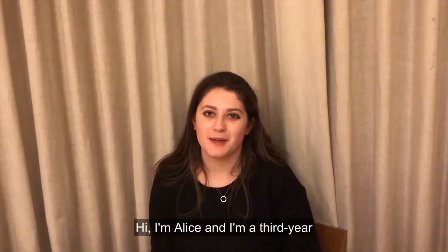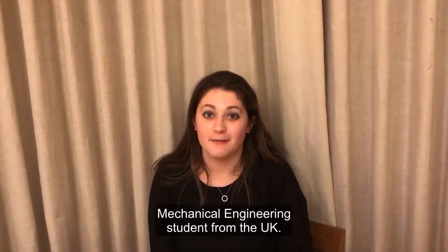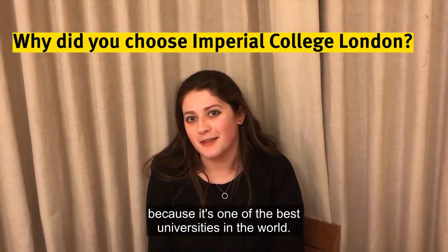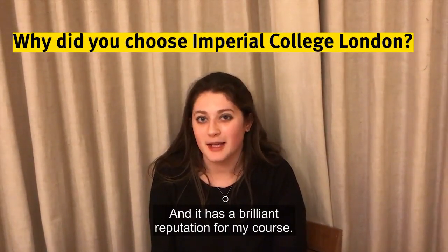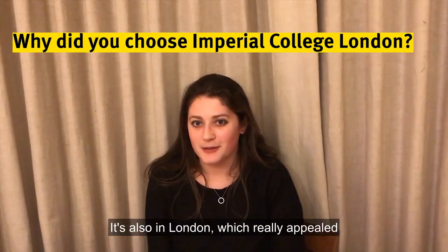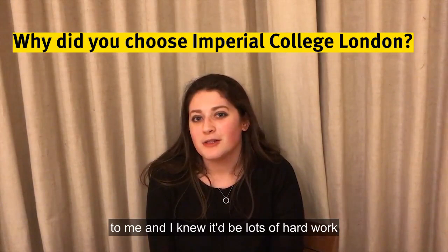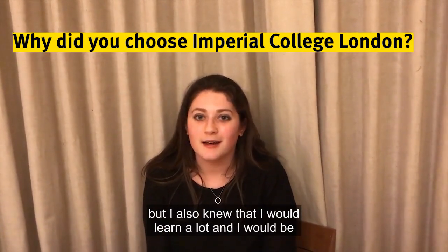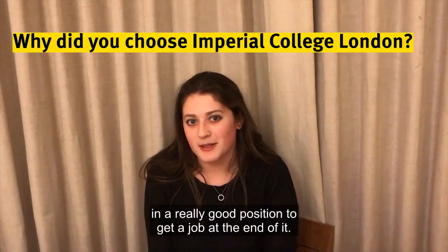Hi, I'm Alice and I'm a third year mechanical engineering student from the UK. I chose to come to Imperial because it's one of the best universities in the world and it has a brilliant reputation for my course. It's also in London, which really appealed to me, and I knew it would be lots of hard work but I also knew that I would learn a lot and be in a really good position to get a job at the end of it.